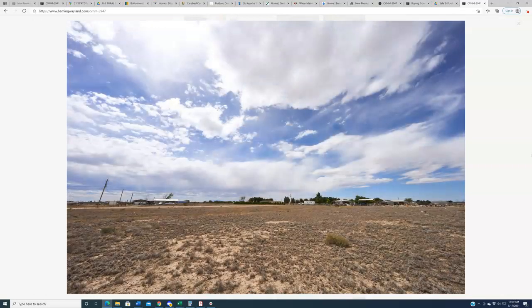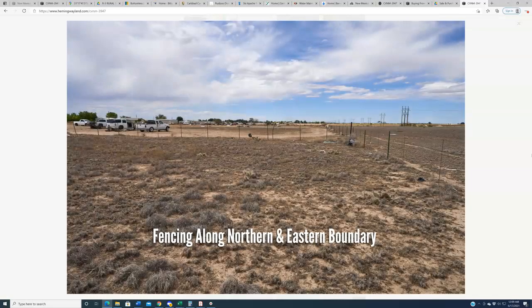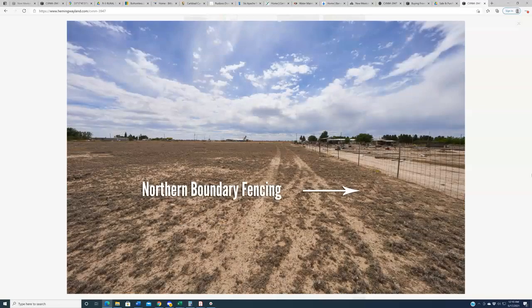As we go through the photos, you're going to see fencing along the northern and eastern boundaries of the property. This is New Mexico, where cows and horses have the right of way. So if you have livestock and want to keep them off the neighbor's yard, you'll need to put up a fence along the southern portion. But fencing along the northern and eastern boundaries is already there, and it will keep neighboring livestock off your land.